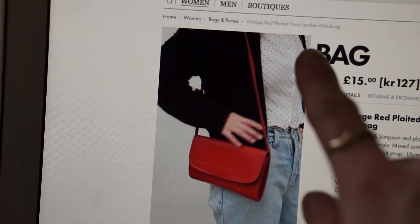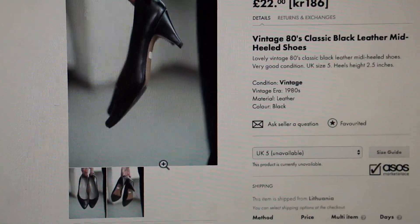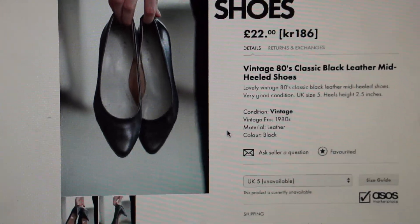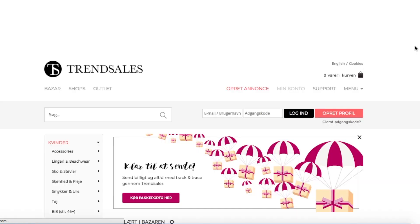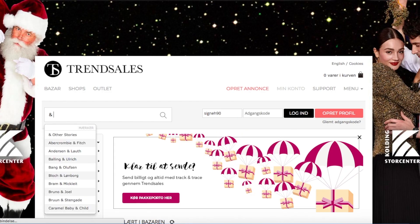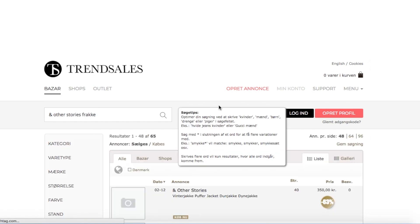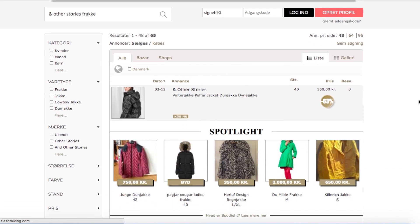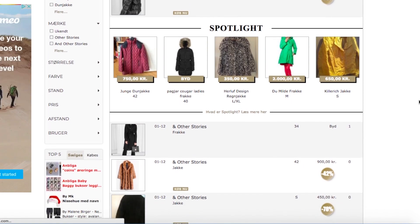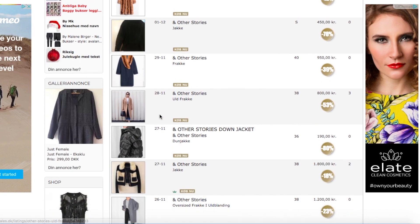I also use the Danish secondhand webshop Trendsales pretty frequently, and I've been using it ever since I was 16, which is over 10 years ago now. Trendsales works with private sellers like you and me who want to swap or sell old items from their wardrobe. The cool thing is you can often find newer items there, whereas ASOS Marketplace is more vintage pieces from the 90s, 80s, and 70s. On Trendsales you often find things from just last year — my camel coat from & Other Stories is one I purchased on Trendsales.